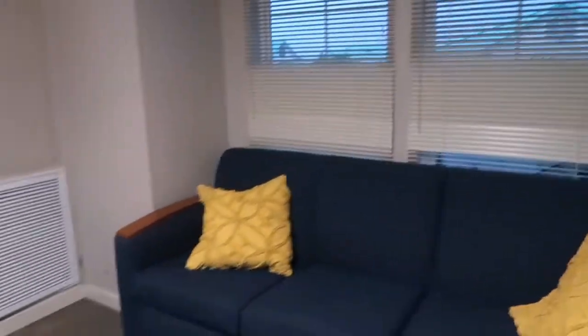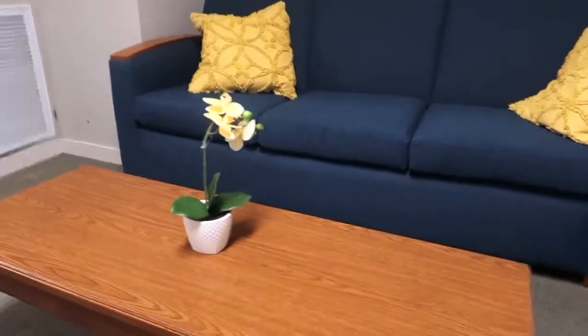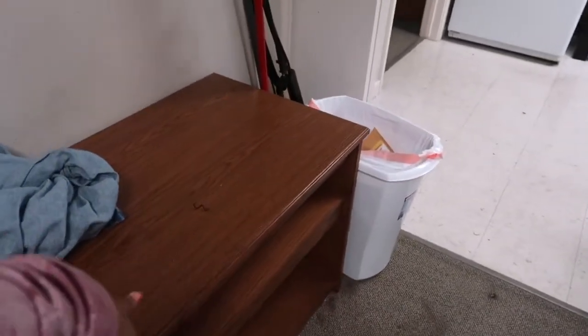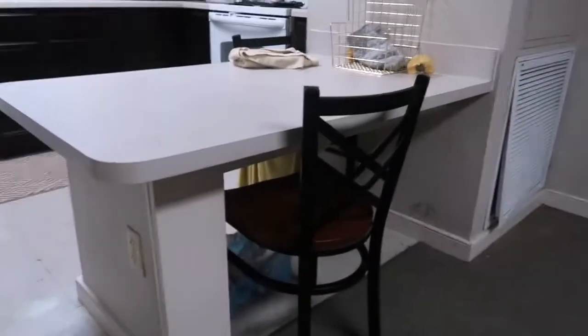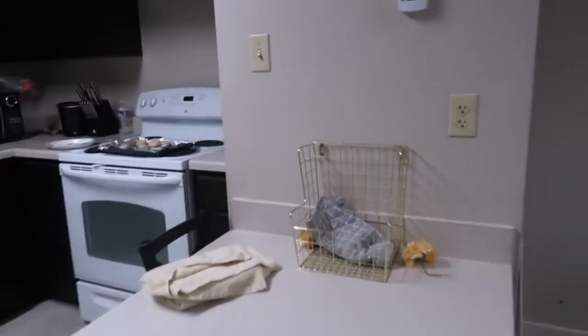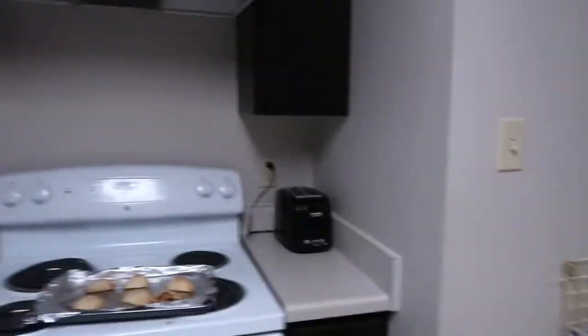Outside we have this little thing, and this also came with the place — I guess it's for like a TV or something. Here's our trash, our mops and brooms. It also came with this chair, and we put a little decoration there. Another chair, and here's the kitchen.